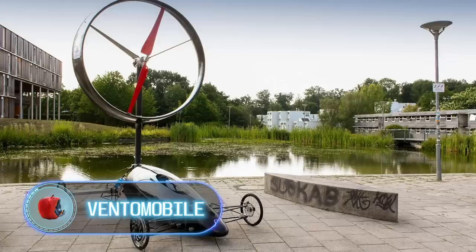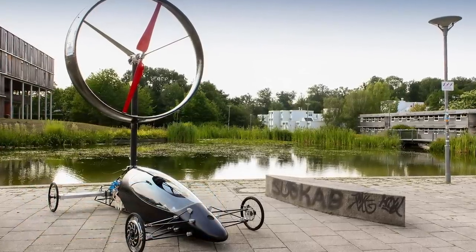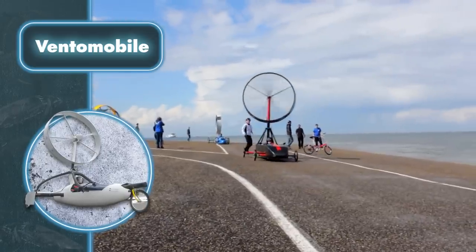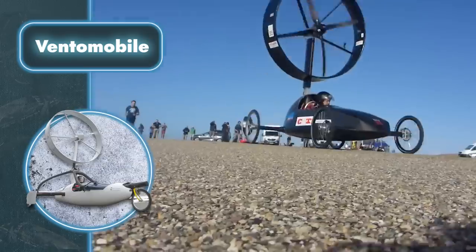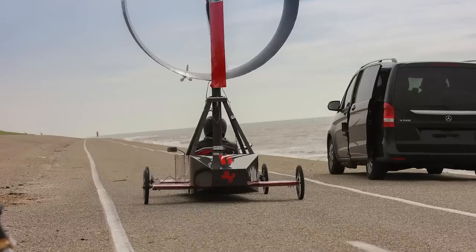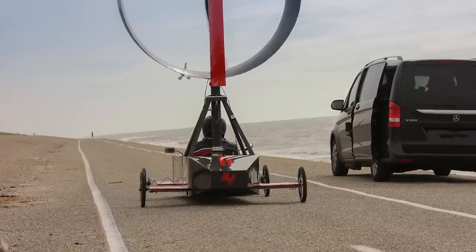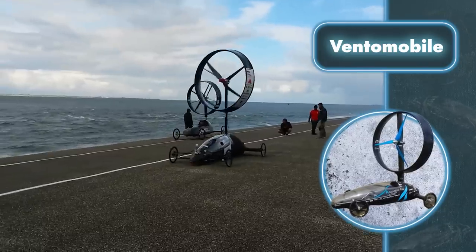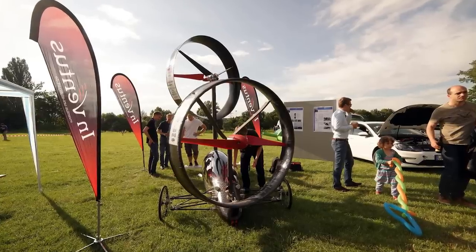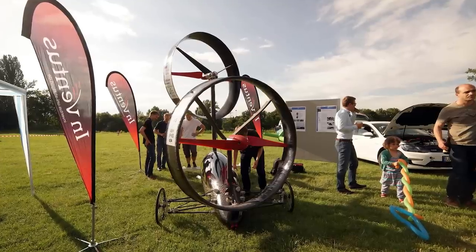VENTOMOBILE. Recently, eco-friendly cars have become increasingly more popular all over the world. Here's another super eco-friendly car: the VENTOMOBILE, a racing vehicle powered solely by the wind. The car weighs less than 286 pounds and has four wheels and a wind turbine which propels it forward. The invention can also be equipped with a battery to store energy. Though it may seem that the car runs like a sailboat, it's actually quite the opposite — it gains maximum speed when driving against the wind. The turbine transmits electric energy to the motor inside the body, so this design has nothing in common with sailboats.